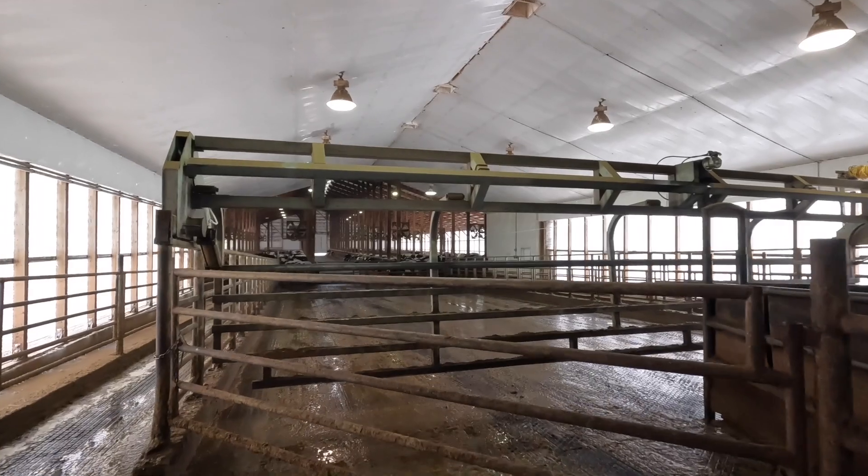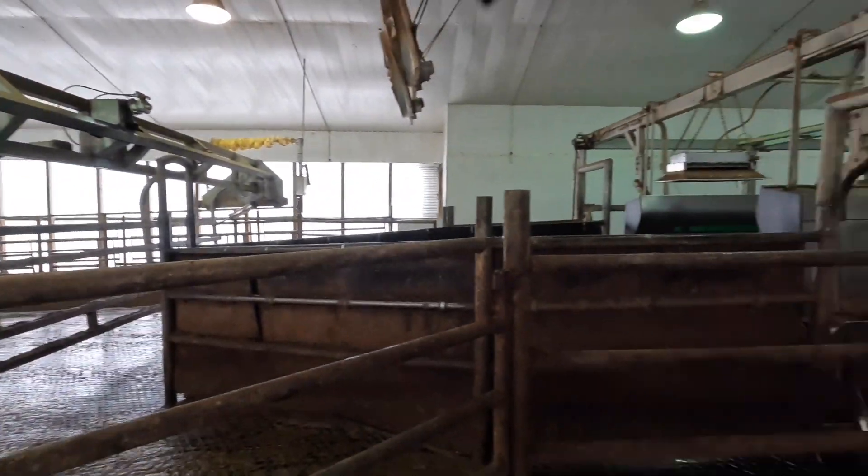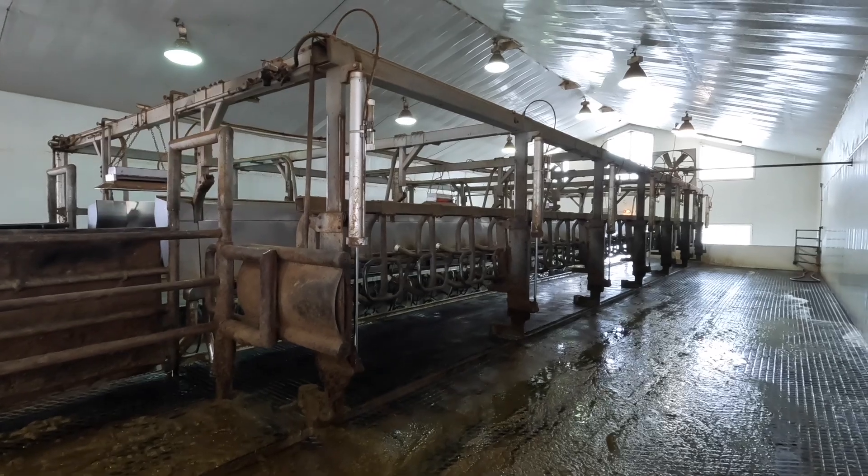There have been a lot of questions about the size of our parlor and why we chose a parallel parlor. Our holding area is sized to hold about one pen of cows, so we can bring a whole pen in here. Our parlor is sized to milk that one pen within 45 minutes — we don't want our cows away from their pens for more than 45 minutes. The last cows milked in each pen would be away about 45 minutes, but the rest would be less than that.